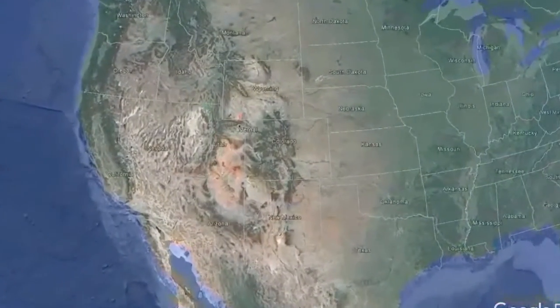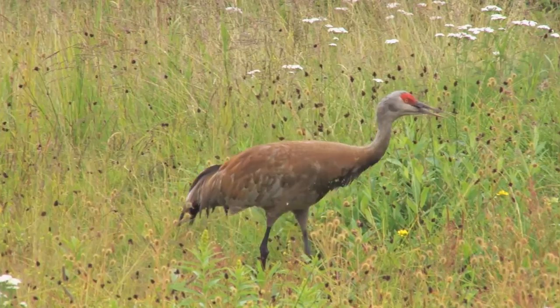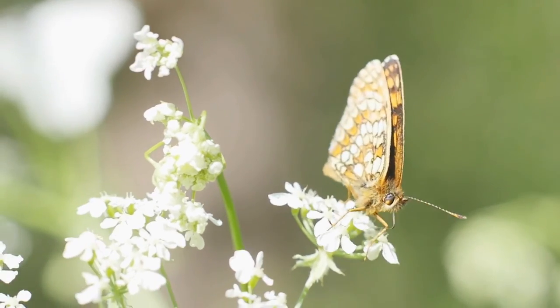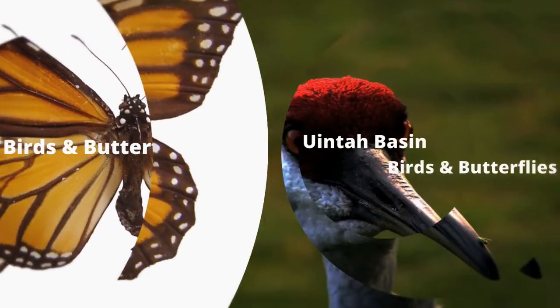In Vernal, Utah, in 2017, a few Uinta Basin locals got together with the initial intention of discussing sandhill cranes. The conversation soon turned to butterflies, and that was the moment the Uinta Basin Birds and Butterflies group was formed.